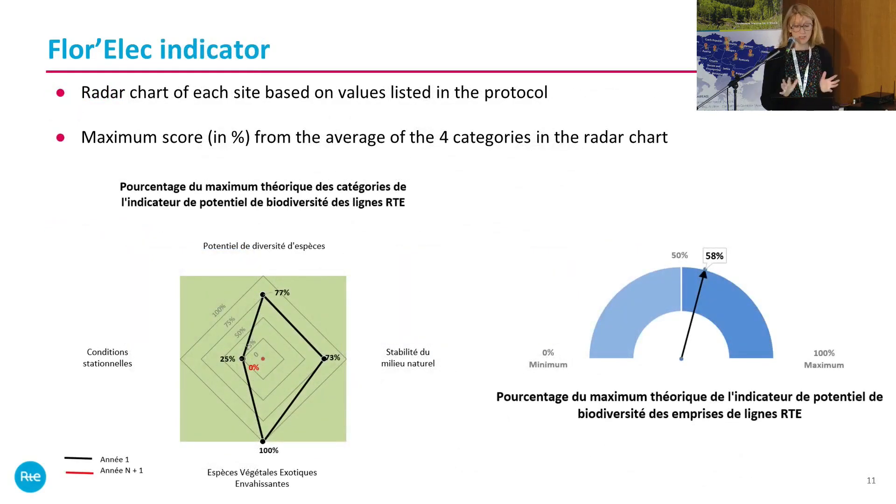Regarding the results — apologies, this slide is in French rather than English — you have a maximum score displayed on a radar chart, so you can compare results year after year or between different rights-of-way.